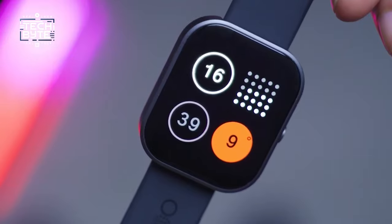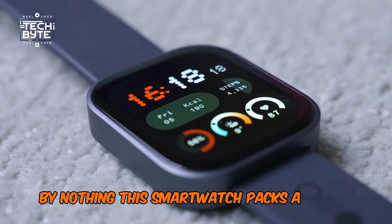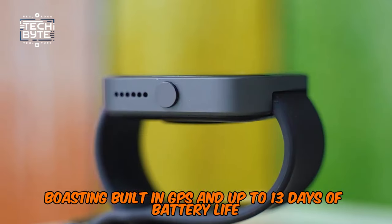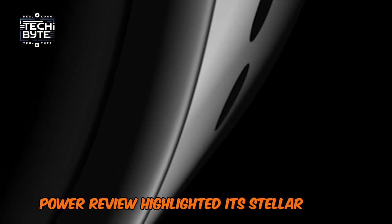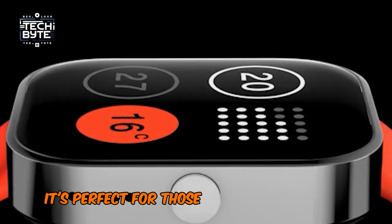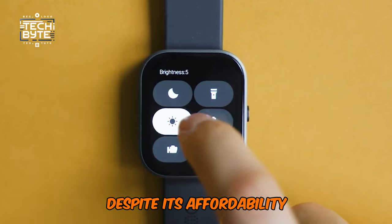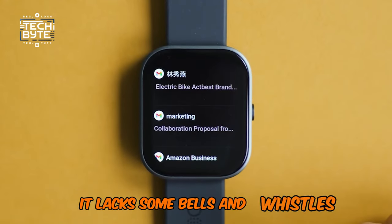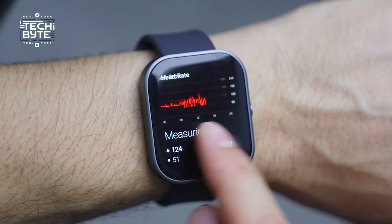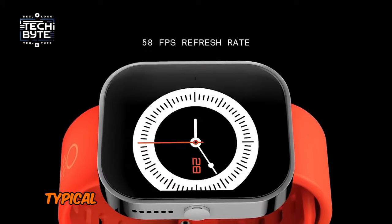Starting the list at number 9: the CMF Watch Pro by Nothing. This smartwatch packs a punch for its price, boasting built-in GPS and up to 13 days of battery life. Our review highlighted its stellar design in both software and hardware. It's perfect for those seeking a simplified smartwatch with essential health metrics. Despite its affordability, it lacks some bells and whistles found in pricier models like the Apple or Samsung Galaxy watches. You'll need to manually add contacts for calling, and its OS is minimalistic, typical of Nothing.